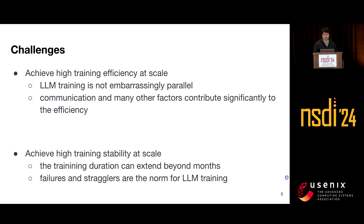The first challenge is to achieve high training efficiency at scale. LLM training is not embarrassingly parallel — the model is split across nodes and GPUs heavily communicate with each other. Besides communication, data preprocessing, training algorithm, and network performance also contribute significantly to training efficiency. The second challenge is achieving high training stability at scale. Even with over 10,000 GPUs, training an LLM over 1 trillion tokens can take weeks, and failures and stragglers are the norm rather than the exception, with devastating consequences at such scale.